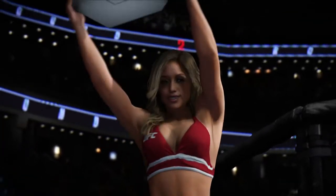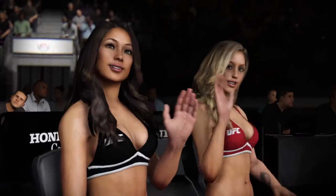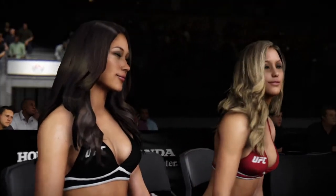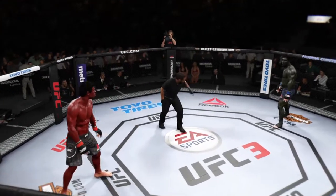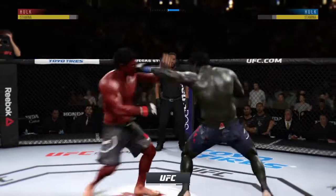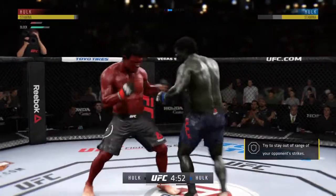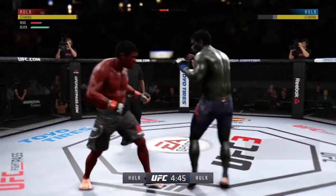Brittany Palmer holding it down for us here. Round two underway. That last round was an all-out brawl — if they continue like that in this round, someone's getting knocked out.